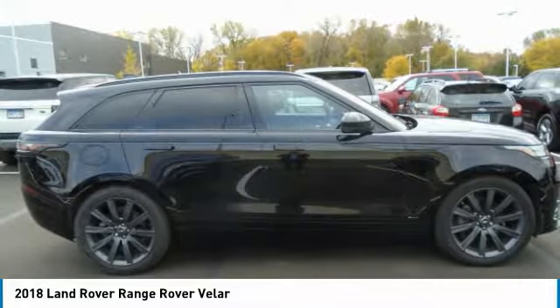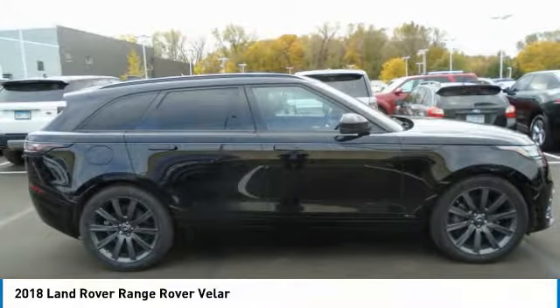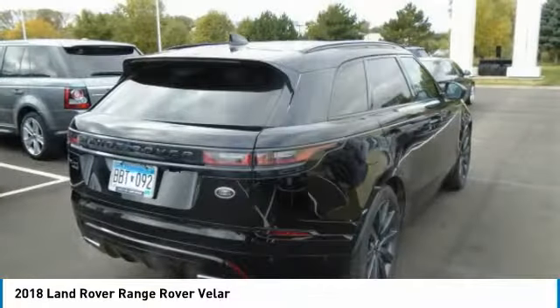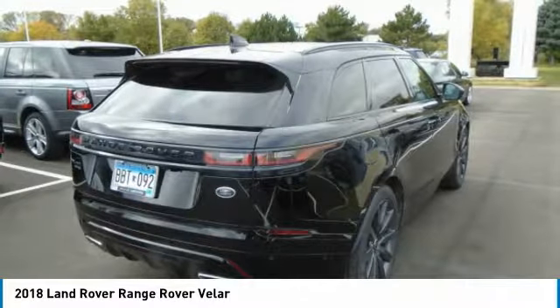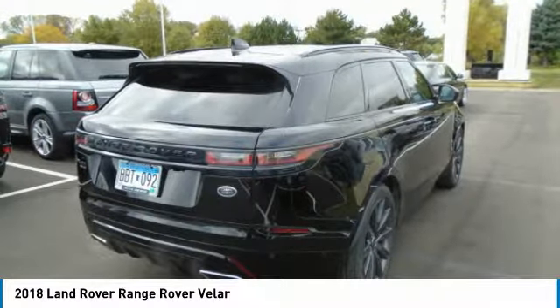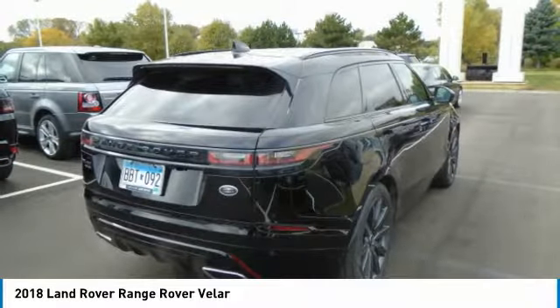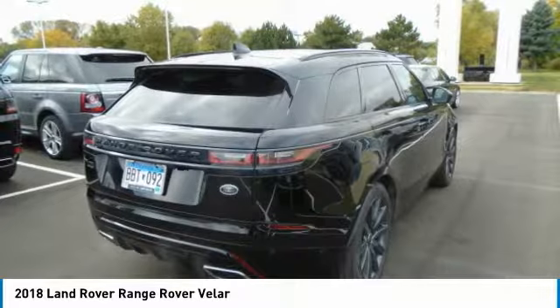Original in-service date is the earlier of the new vehicle retail sale or a new date, as reported to Jaguar Land Rover North America, LLC. Select vehicles may have the option for different warranty terms. Vehicles with a 5-year/100,000-mile limited warranty are limited in supply and only available at participating Land Rover retailers.